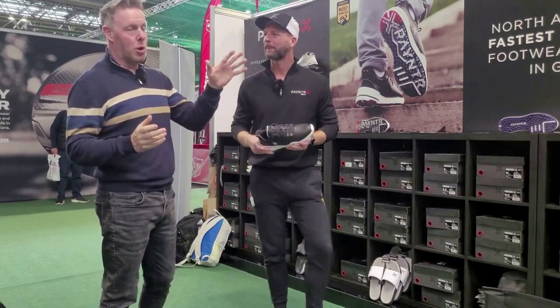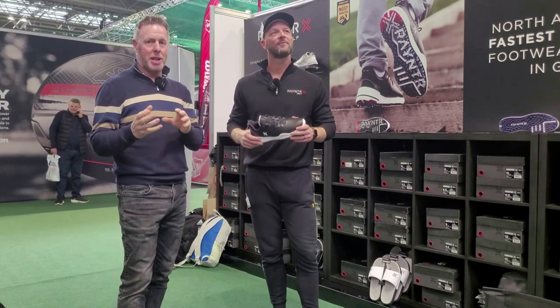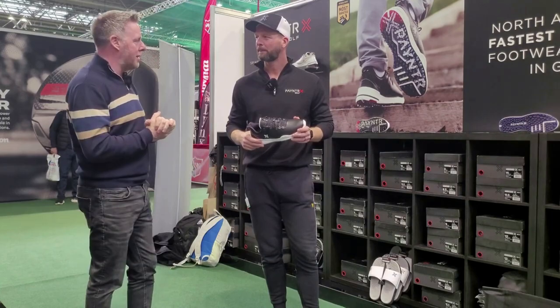I'm at the Bunkered Live Show and I've come across a very interesting footwear brand called Payntr. The guys have just taken me through some of the features and benefits of these shoes and there's some really interesting stuff here that I've not come across before. I'm here with Dave.